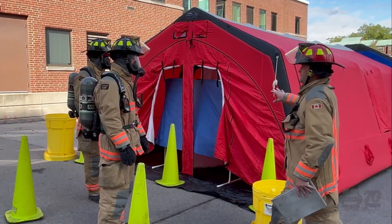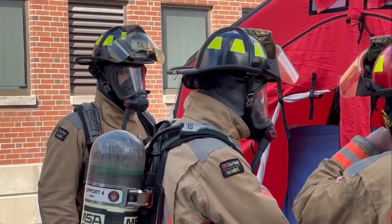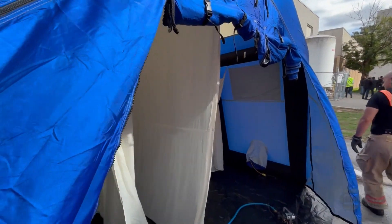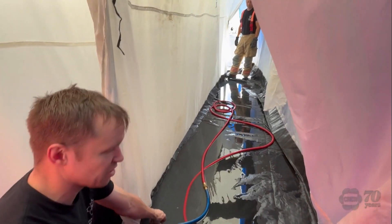Hamilton Fire and Paramedics were at McMaster University today participating in a safety drill with the health physics department. They simulated a serious accident with the nuclear reactor and practiced how they would respond.